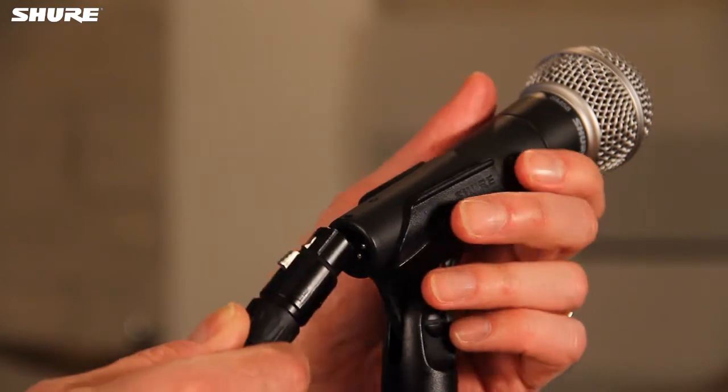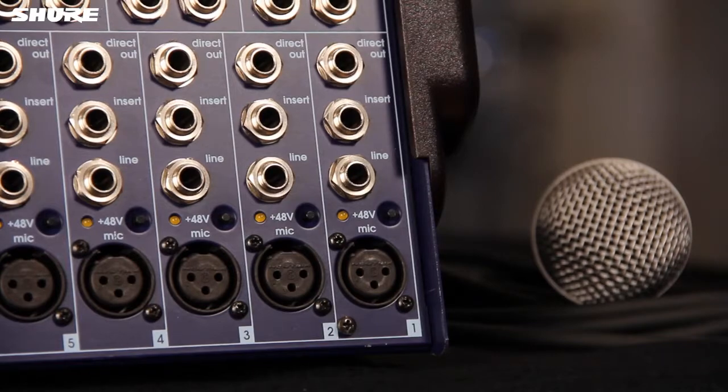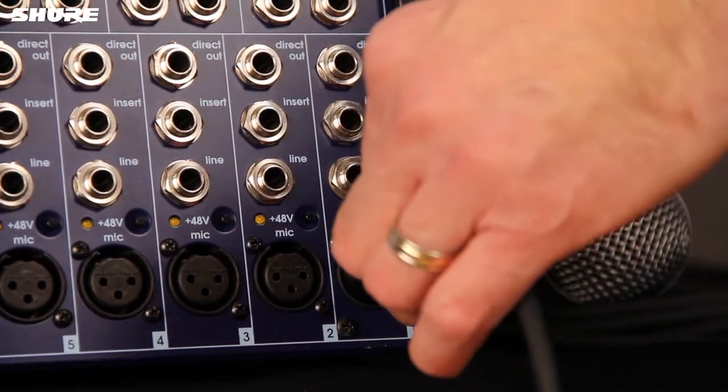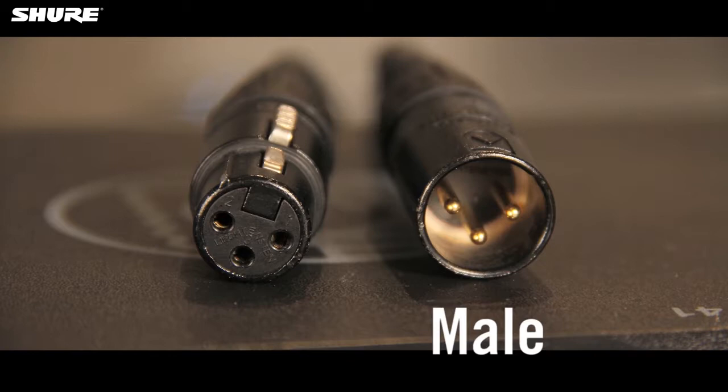However, most modern professional microphones have balanced outputs, so as long as you're connecting to a device with balanced inputs, this is not an issue. The most common connector used for balanced configurations is the XLR type. A three-pin male version is used for outputs, while a three-socket female version is used for inputs.